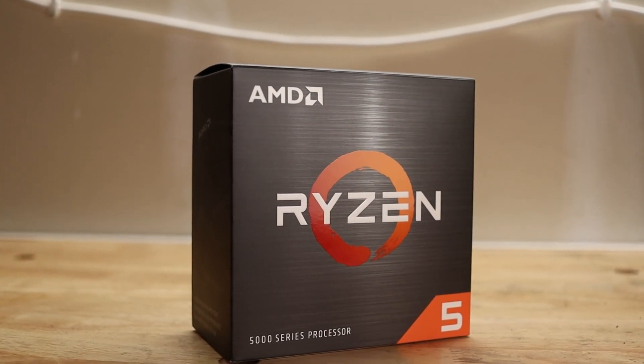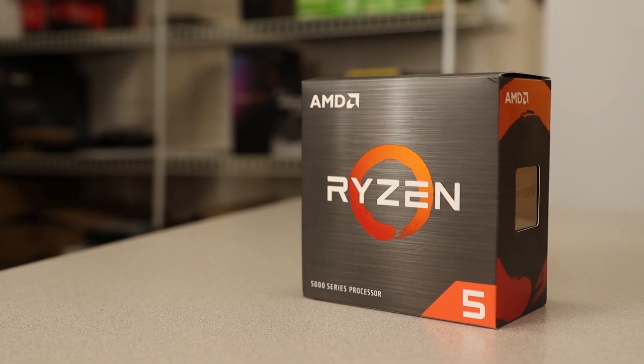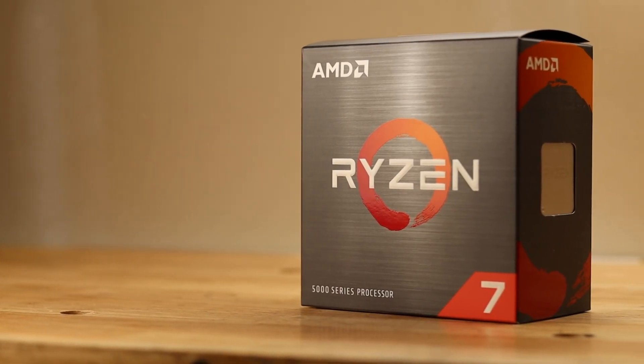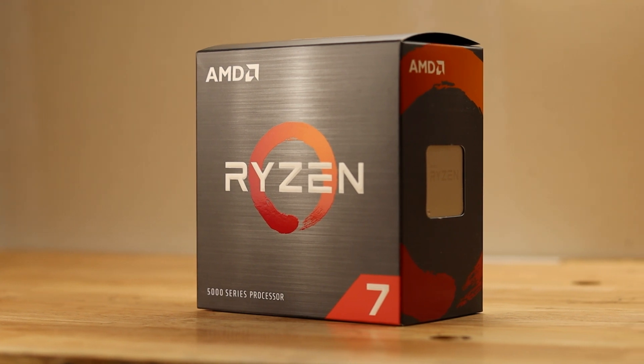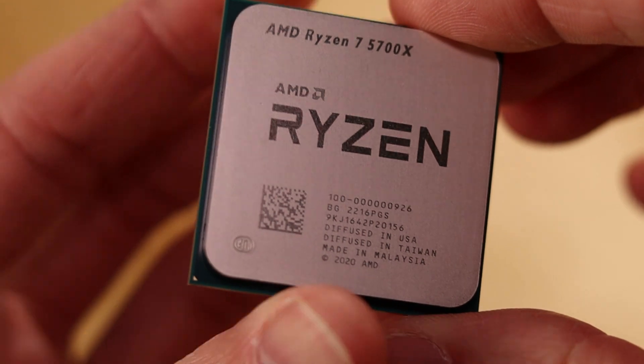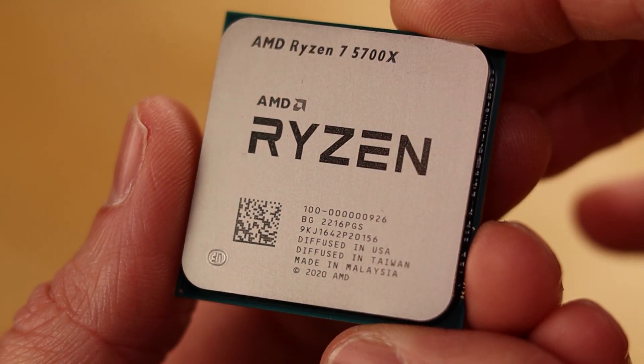The Ryzen 5 5600X has six cores and 12 threads, with a max boost clock of 4.6GHz. It's a 65W TDP CPU with 32MB of L3 cache. Coming in at the number four slot is the Ryzen 7 5700X, which is almost identical to the 5600X. It also boosts to 4.6GHz, has 32MB of L3 cache, and is a 65W TDP CPU. The only difference is the 5700X has eight cores and 16 threads, while the 5600X has six cores and 12 threads — better for multitasking.